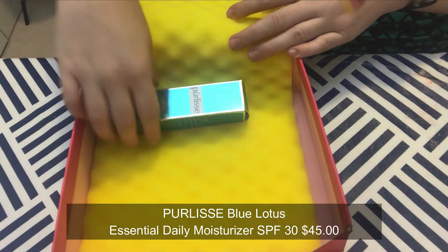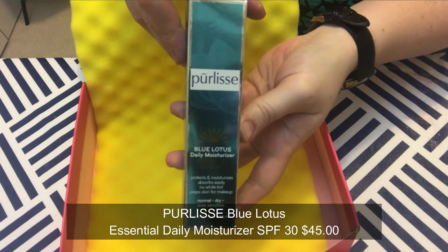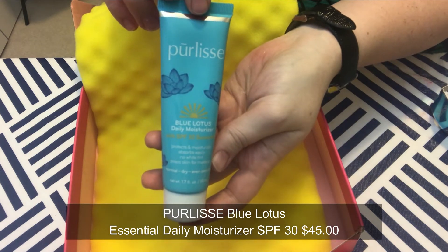The last item in the box is Purlisse Blue Lotus Essential Daily Moisturizer SPF 30. Finding a daily moisturizer that hydrates without feeling greasy and protects with SPF is like finding a unicorn — lucky for us, this fast-absorbing formula is infused with white tea, vitamin E, and aloe extracts to help prevent fine lines while shielding your skin from the sun. I'm very excited about this because I use facial moisturizers with SPF quite a bit — I'm very fair, so the more SPF I can put on the better. Now I'll try everything for five days and come back with reviews.